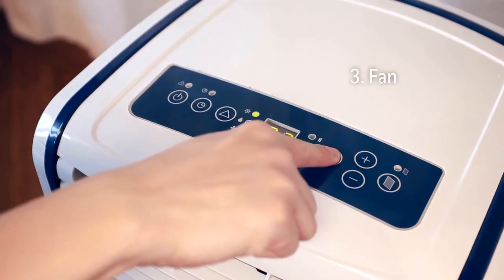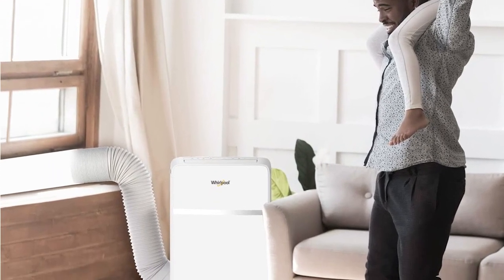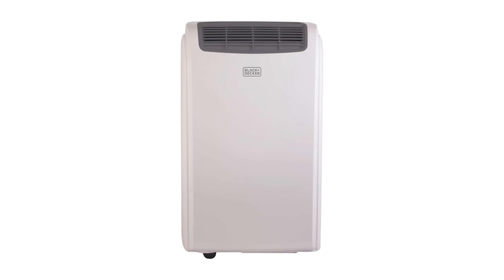These bad boys are the ultimate solution for beating the heat while staying on the go. Don't let the heat get you down, keep your cool with a portable AC.